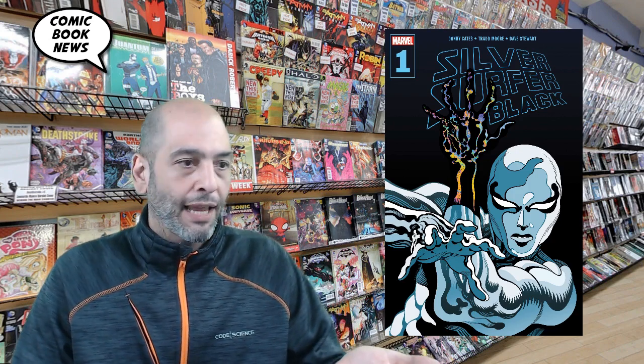Hey, welcome. Today we're gonna look at Silver Surfer Black number one by Donny Cates and Trad Moore. First, let's take a look at this preview trailer from Marvel.